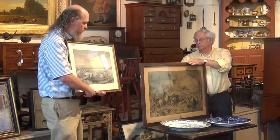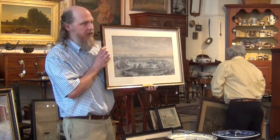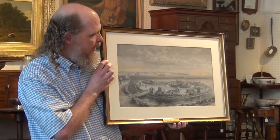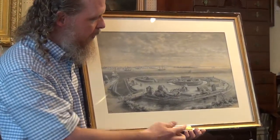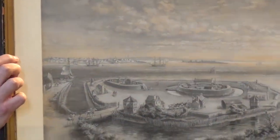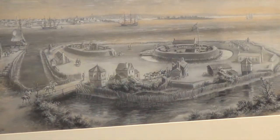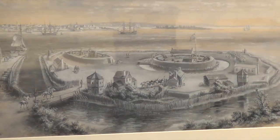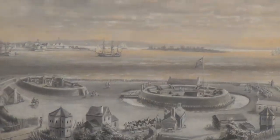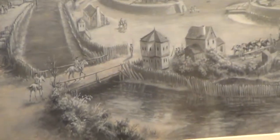Another interesting historic view: this landscape depicts Fort Paulus Hook down near Staten Island in New York City. The title is 'Paulus Hook 1776.' This was a little fort that guarded the entrance to New York Harbor. It was put up very quickly on the eve of the Revolution, and this is drawn by Edward Lamson, who was a very fine artist and illustrator interested in historical depictions.